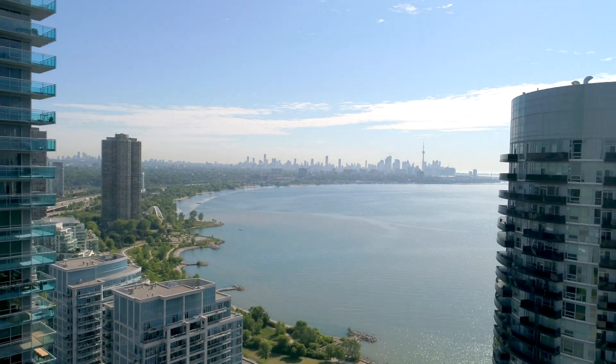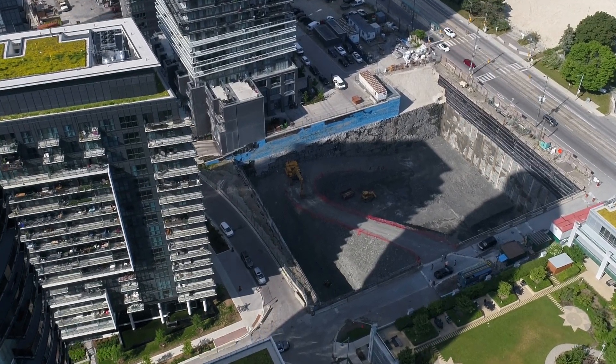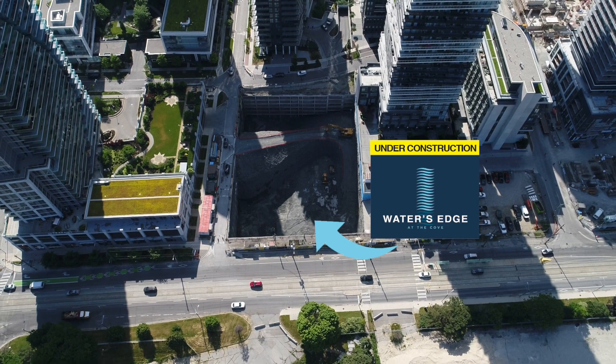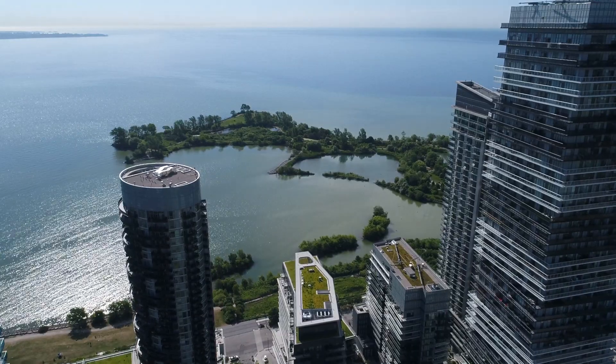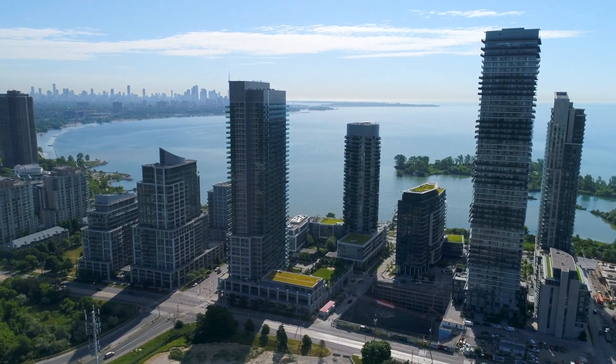Something incredible is rising on the Water's Edge, on Lake Ontario at the shores of Humber Bay. An iconic new condominium residence that combines luxury and convenience and value. You can find it all at Water's Edge.